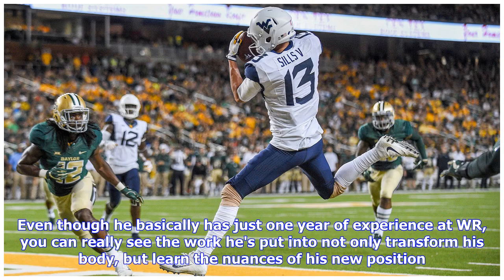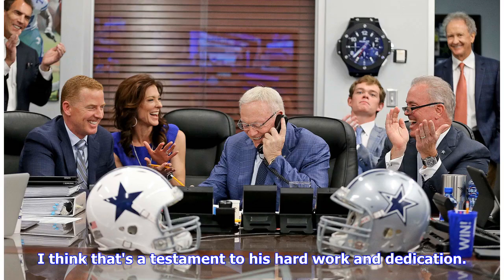Even though he basically has just one year of experience at WR, you can really see the work he's put in to not only transform his body but learn the nuances of his new position. That's a testament to his hard work and dedication.